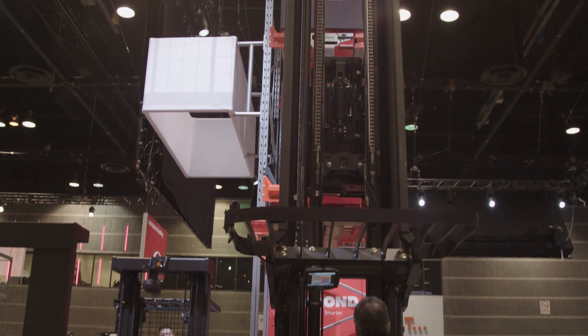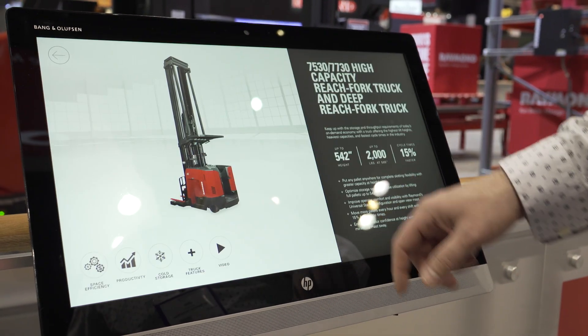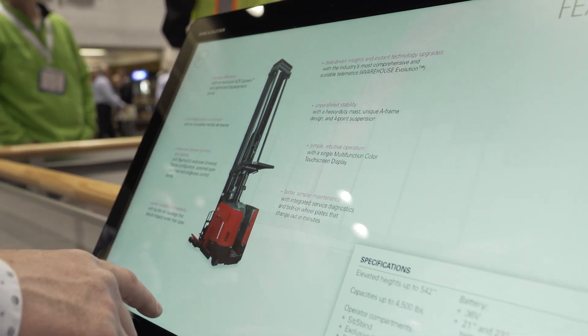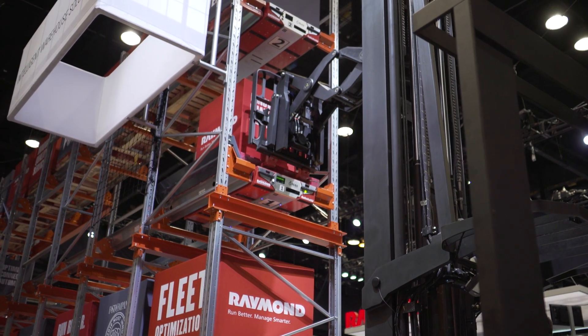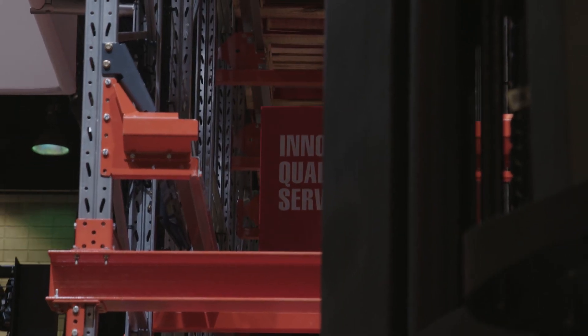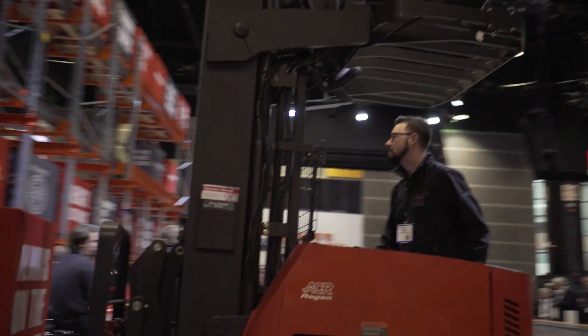Land is expensive and air is free, so going up allows customers to build buildings that allow them to be more efficient with the use of their land. In inner city areas where land is at such a premium, people want to go taller. Cold storage is another ideal application for the ability to go taller in the warehouse, to use less space and get more storage.